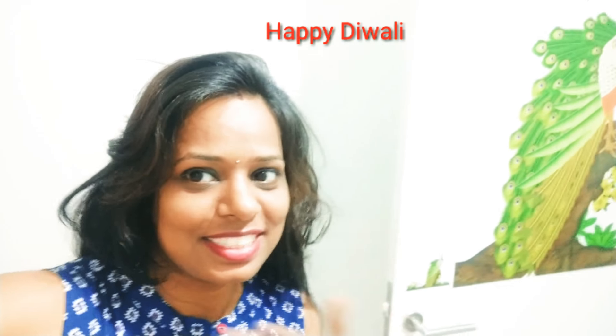Hello everyone and welcome back to my channel. Today is Dhanteras, so happy Dhanteras to everyone. First of all, happy Dhanteras to my family and friends — wishing everyone a wonderful Dhanteras.